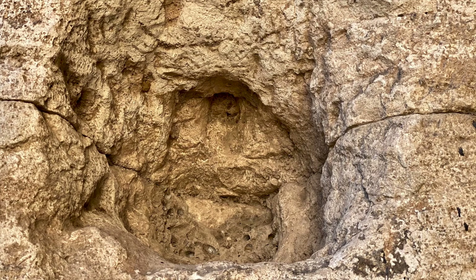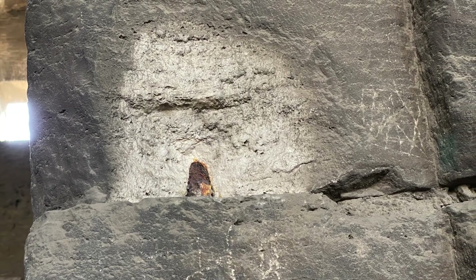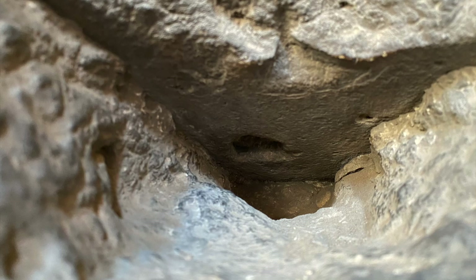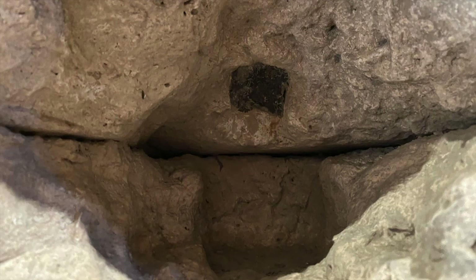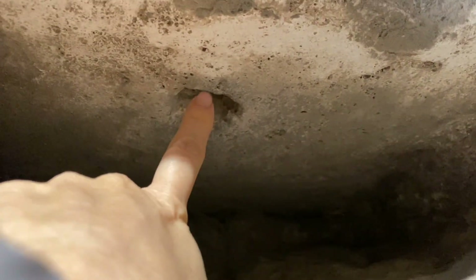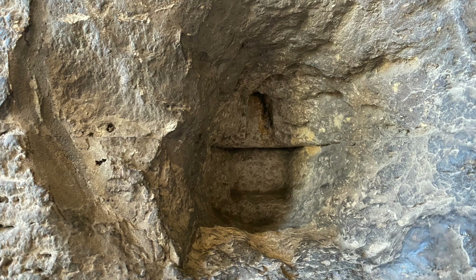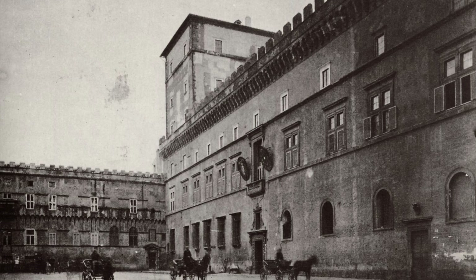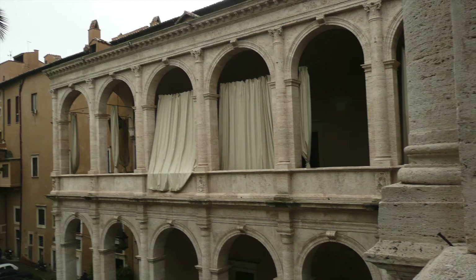Look how many! They say over the centuries, some 300 tons of iron have been pulled out and recycled, together with bricks and travertine blocks. Practically, the Colosseum became an immense quarry supplying construction materials to build gorgeous palazzos and churches, including St. Peter's.